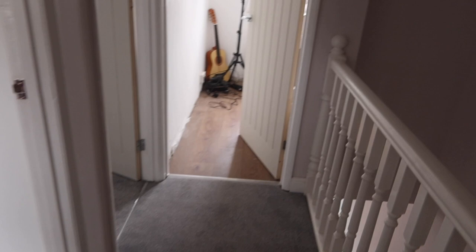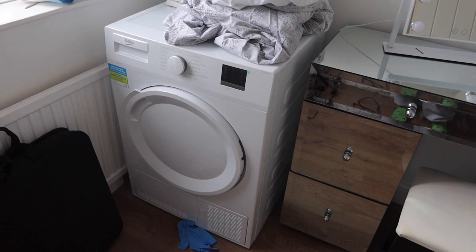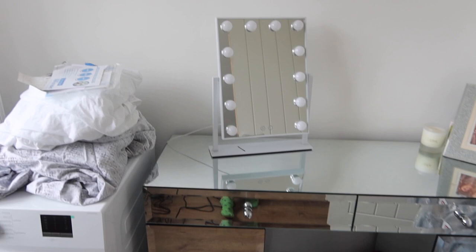If I take you into the smallest bedroom — excuse the random glove on the floor and the duvet on top of the tumble dryer. We've got my dressing table in here, which I'm actually loving, and my mirror. James wants to get a couple of shelves in here for his hat collection. We haven't got any curtains in here yet, so that's something we need to sort out.